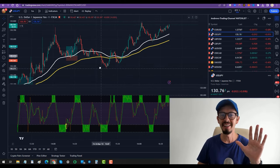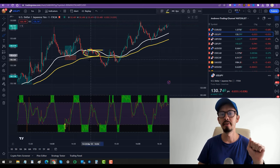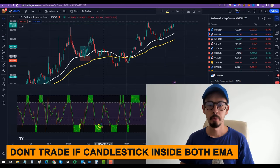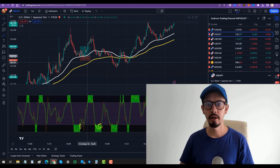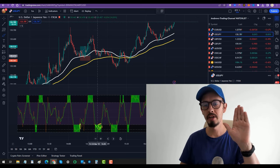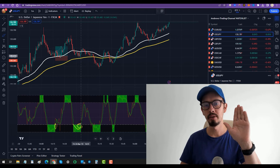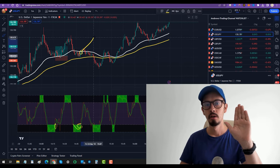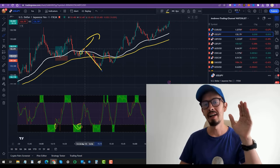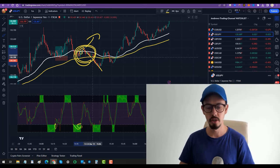Very important: please avoid trading whenever you see candlesticks inside the 50 and 100 EMAs — just avoid these situations. For example, here we can see a supposedly great buy opportunity: white line is above yellow line and the price went into the green box and the stochastic oscillator is going above 20. But if we place a buy here, we will be stopped out because price went down — because the candles are in between the exponential moving average lines. So avoid these trading situations.